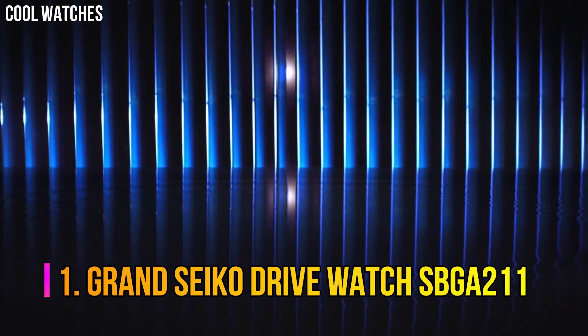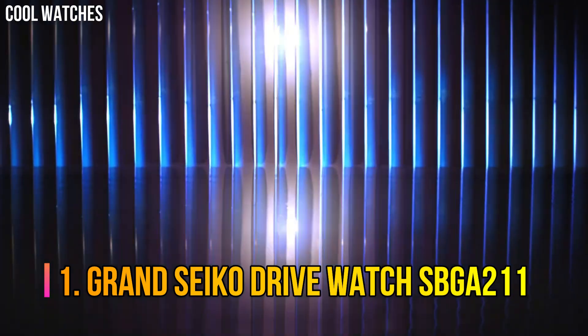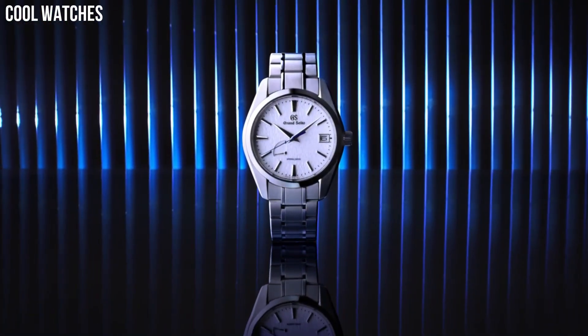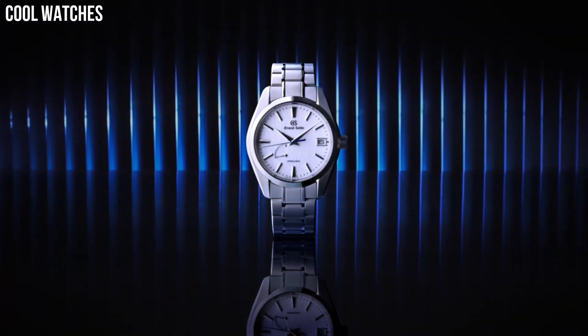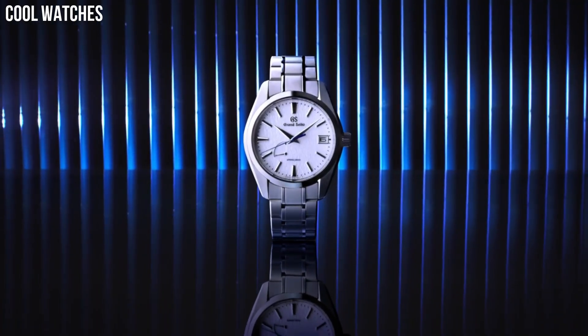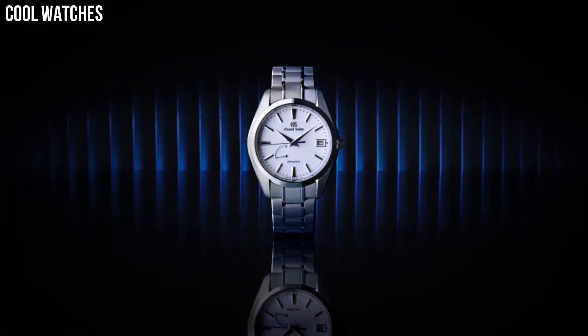Number 1: Grand Seiko Spring Drive Watch SBGA211. A spring-drive model with a high-intensity titanium case that achieves a true lightweight feel. Grand Seiko's unique caliber combines the motive force of a mainspring with the high precision of a quartz watch. Case diameter 41mm, case thickness 12.2mm. Band material: high-intensity titanium.